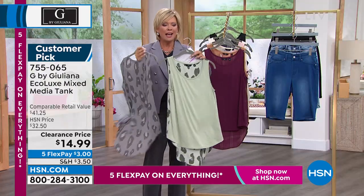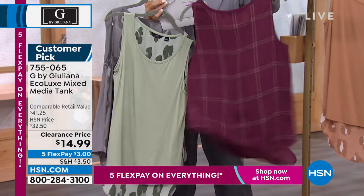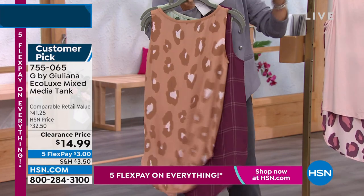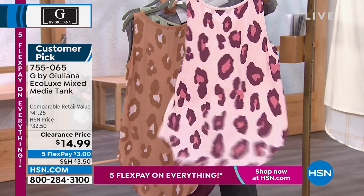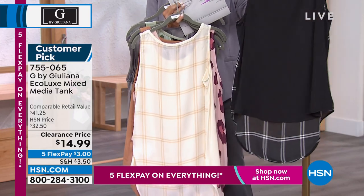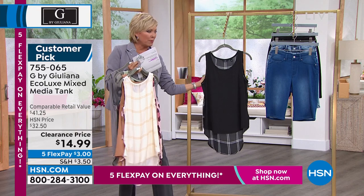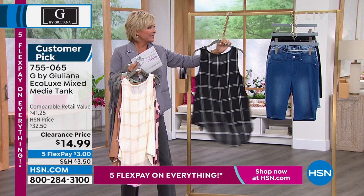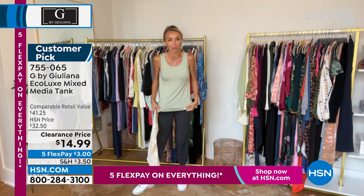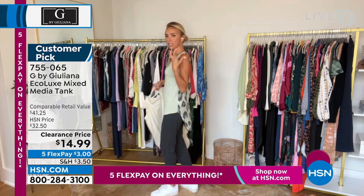Here's the desert sage with that same incredible print on the back. We have it in the mauve wine with plaid detailing on the back, and the sandalwood with that wonderful spotted animal print. Pink frost as well. The ivory with the plaid on the back, as does the black. From a fabrication perspective: the front has that eco-lux fabrication with great stretch, certified eco-responsible from sustainable sources. In the back, you've got that fashion print with a great pop — I love that exploded animal print.